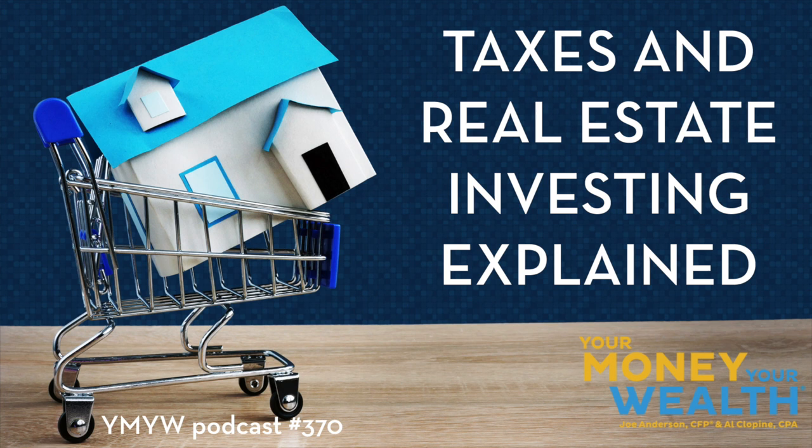The other way you can have a significant loss is if you sell a property at a loss. You get to take all of that loss and use it against other passive income, and it's fully available against other income as well. There are nuances if you group the properties — different rules apply — but in general, anytime you have a loss on a rental property, you can use that loss against other income from rental properties.